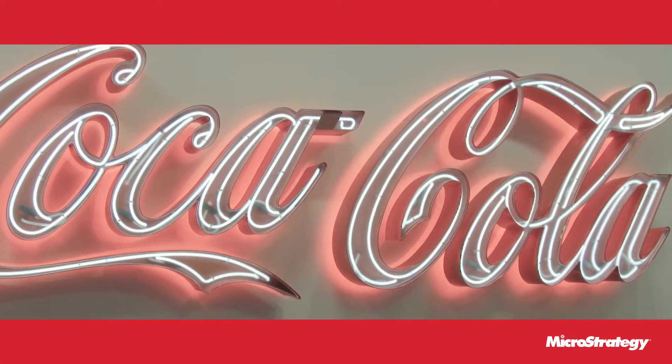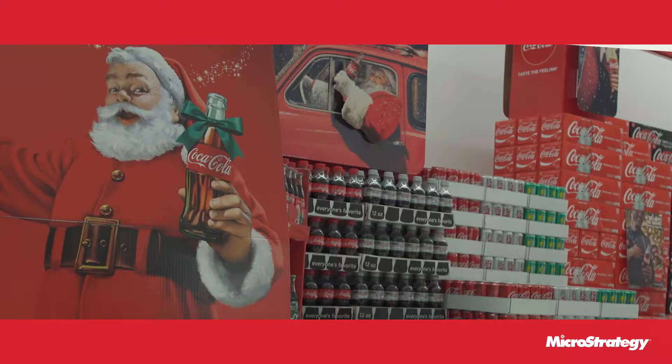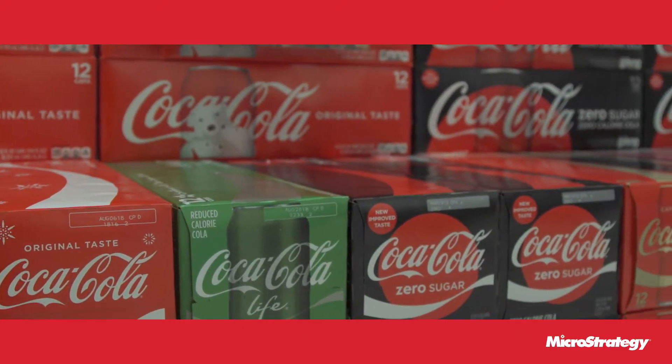The Balanced Calorie Initiative is a joint effort across the industry. The goal is to reduce calories per person per day by 20% by 2025.